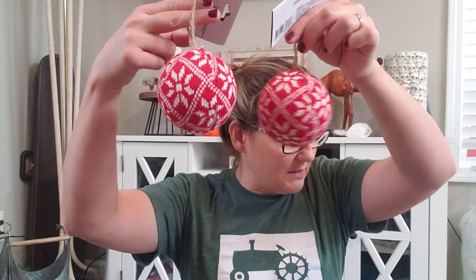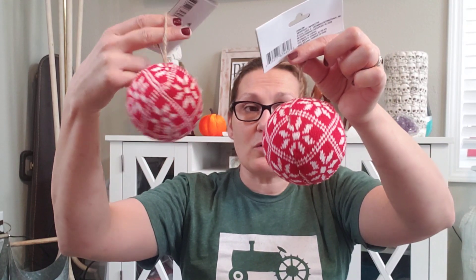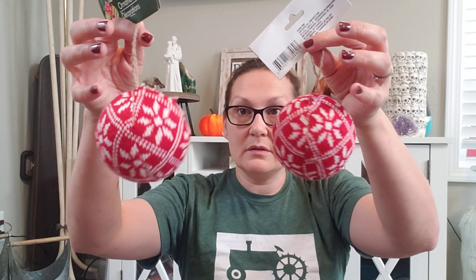In that same vein, I got a couple of these — I think I got three, but I only see two right now. They are just little balls of the same kind of Nordic print. Little Nordic sweater balls.